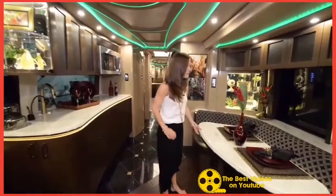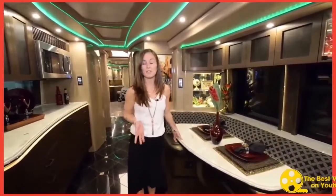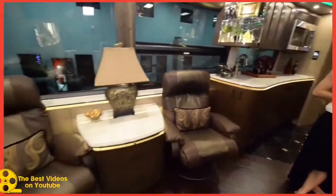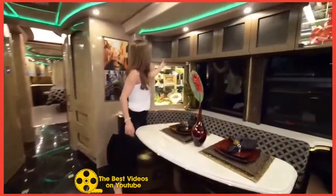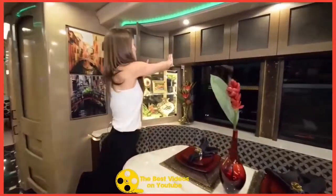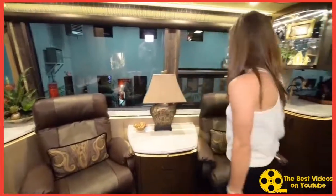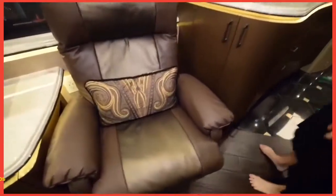The dining table is kind of small, which is weird for a coach this size, I thought. But you also have this over here where guests can eat, because I feel like this would only fit two or three people. There's storage underneath the table and some more storage space above the table. Coming across here, we've got some more pull-out drawers. A bowl of chocolates that I already had to sample.